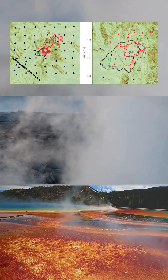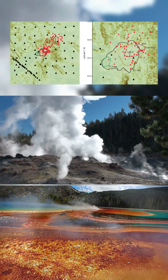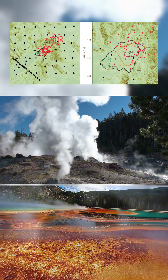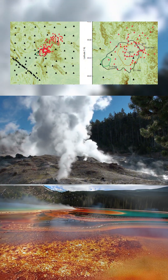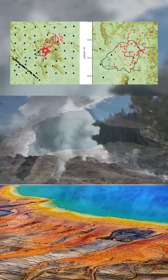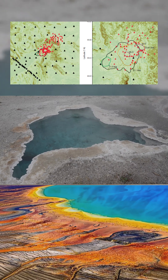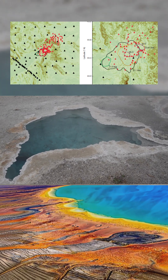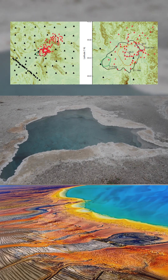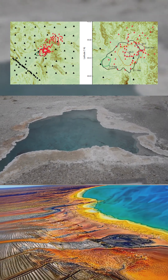The study also reveals that the northeastern reservoir is actively sustained by heat and material rising from deeper basaltic sources. This ongoing process keeps the magma molten, creating conditions that could eventually lead to surface activity. Unlike other parts of the caldera, where reservoirs are cooling and becoming dormant, this region remains dynamic and closely connected to Yellowstone's deep volcanic roots.